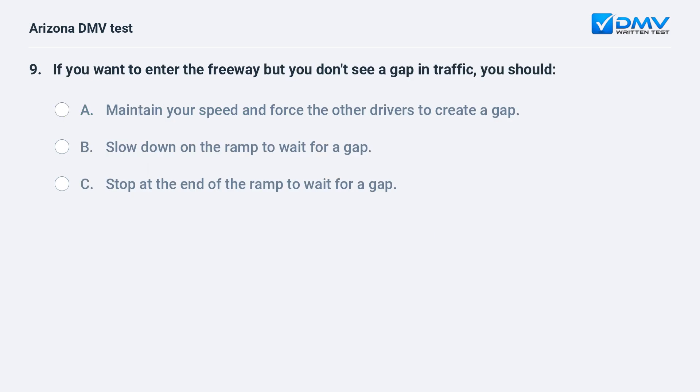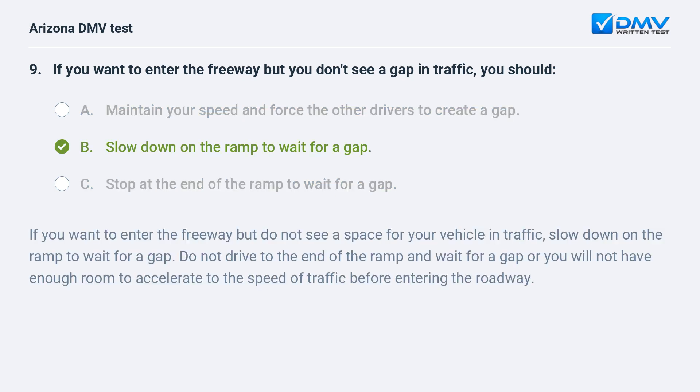If you want to enter the freeway but you don't see a gap in traffic, you should: A. maintain your speed and force the other drivers to create a gap, B. slow down on the ramp to wait for a gap, C. stop at the end of the ramp to wait for a gap. The answer is B. slow down on the ramp to wait for a gap. If you want to enter the freeway but do not see a space for your vehicle in traffic, slow down on the ramp to wait for a gap. Do not drive to the end of the ramp and wait, or you will not have enough room to accelerate to the speed of traffic before entering the roadway.